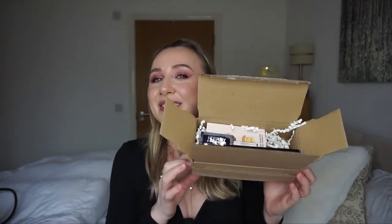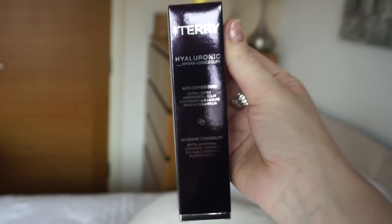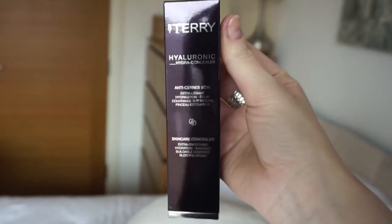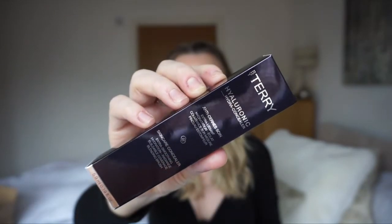Hello everybody, welcome to my channel! I'm excited because this came in the post. You know what's in here because you clicked the thumbnail. My Pat McGrath concealer was running low and I really like it, so I wanted to see if this new one is as amazing as it looks all over the internet.